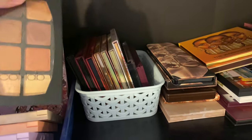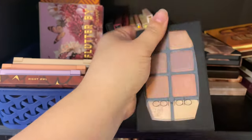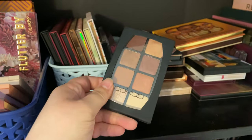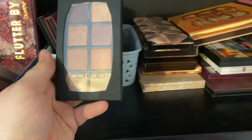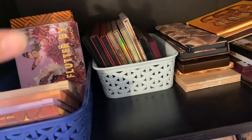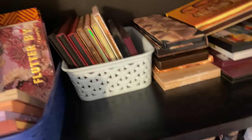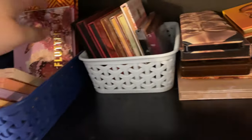I have the Collab Beauty Eyeshadow Palette — I'm getting rid of this, I think it's the Get Ready With Me one. I'm getting rid of it because I don't ever use it, and while the formula is nice it just doesn't speak to me. The packaging just looks bad and doesn't appeal to me. Flutter By I haven't used much but I'm keeping it because it's a good palette to use in collaboration with the Lilac You A Lot — it has a lot of shimmers and glitters that complement it well.